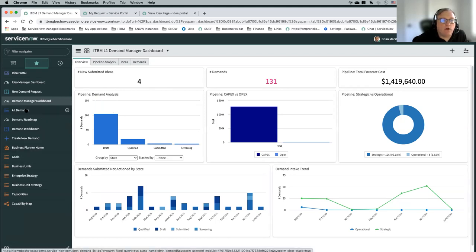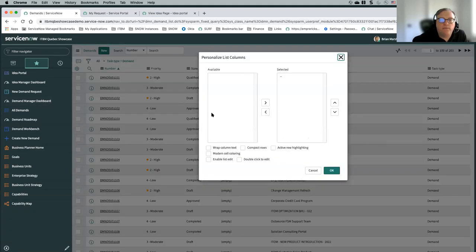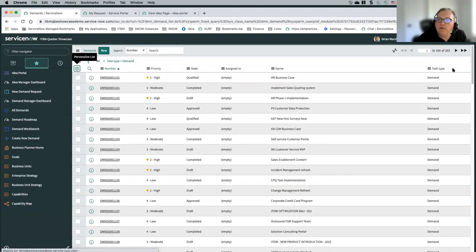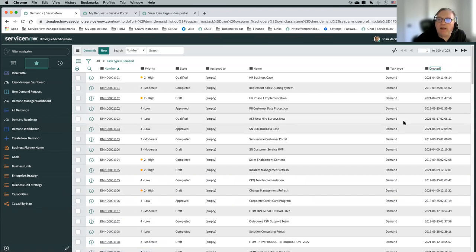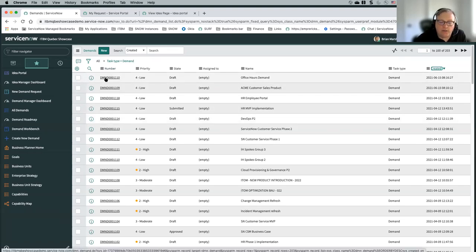If we go to our all demands list, we can put in the most recently created. As your demand managers use this, you'd have to determine what's the way they would want to use it. Do you want to auto-route them to particular demand managers based on attributes of the demand? Do you want to make it just one big bucket where people pull things in based on the information? Each organization needs to determine how they'd want to initially prioritize and do the triage for these demands.